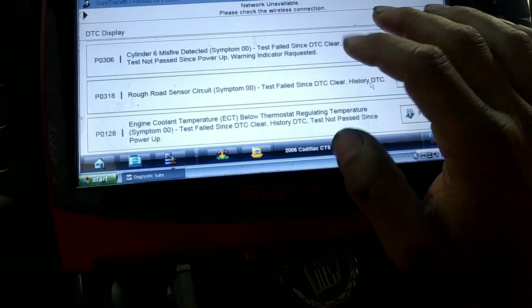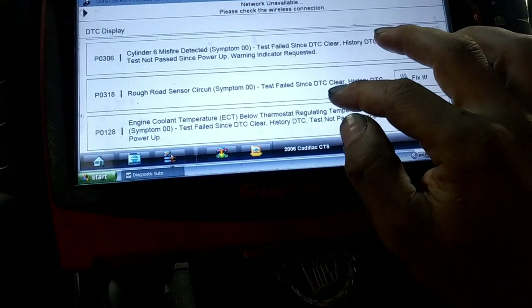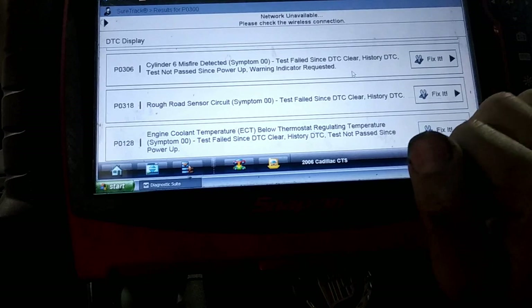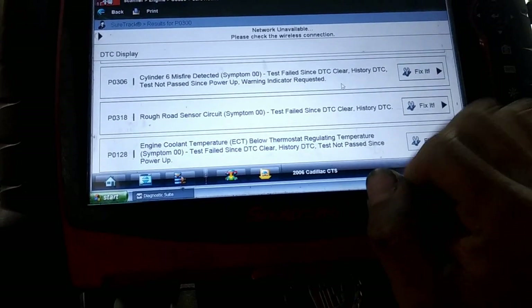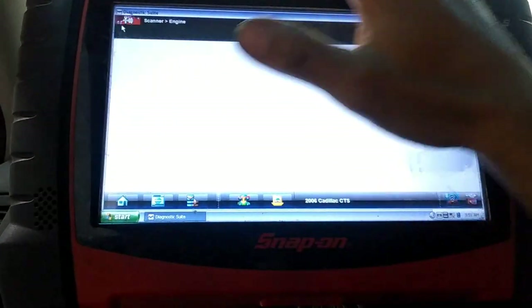Sometimes that rough road sensor can actually cause a misfire, but I don't think that's the case right now. We also have the engine coolant temperature sensor code — that actually can make a misfire and can make the car run rough. So let's check this out and go back to data display and look at engine data.